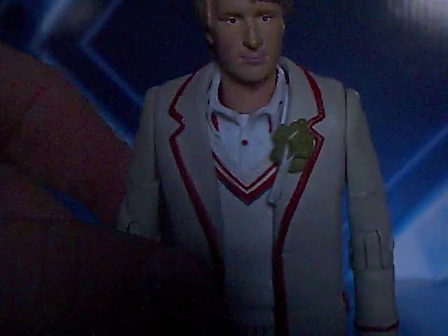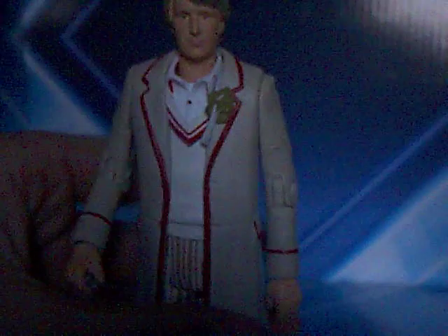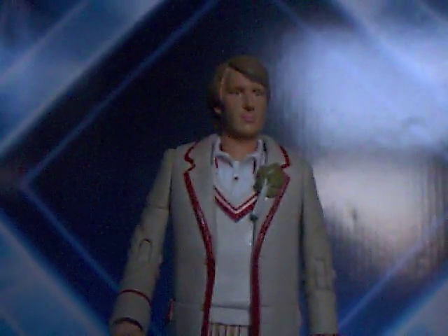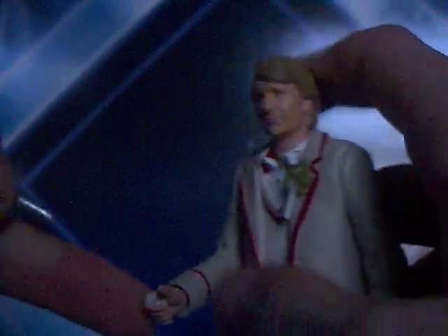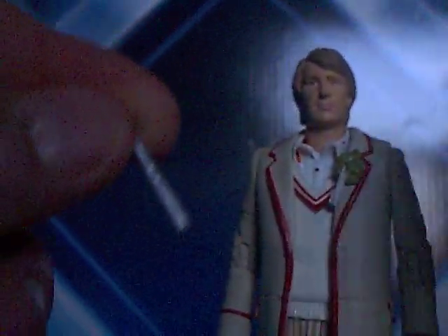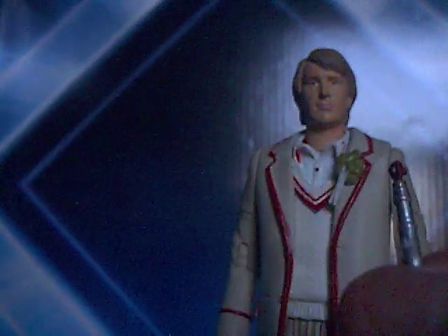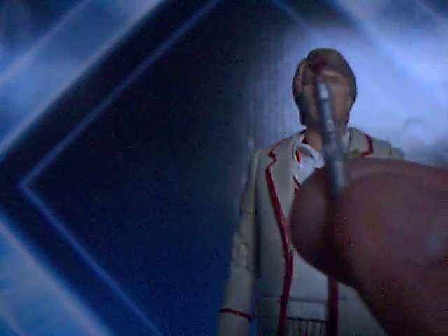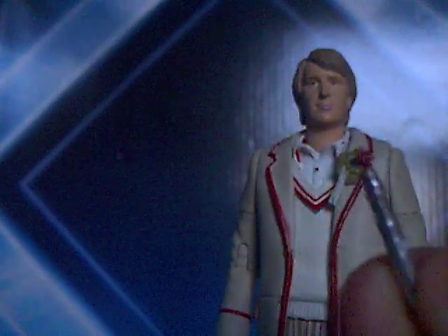Resurrection of the Daleks, Caves of Androzani, the Five Doctors — whatever. I'm glad to have another one because I can put him with some of my Earthshock Cybermen, so that's kind of cool. He's got his accessory which is the Sonic — all the Doctors have the Sonics apart from one, which is the Sixth Doctor, which I'm going to review now. The Sonic's exactly the same, so not much to say about this figure.